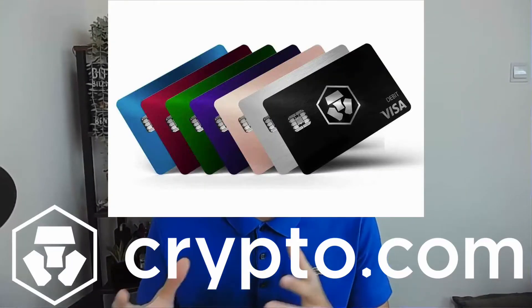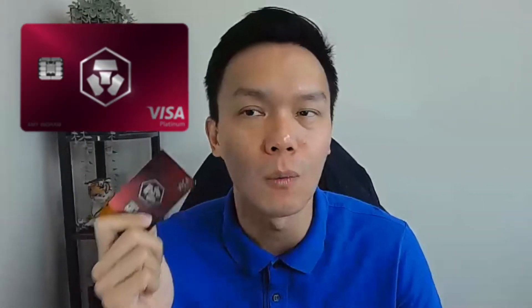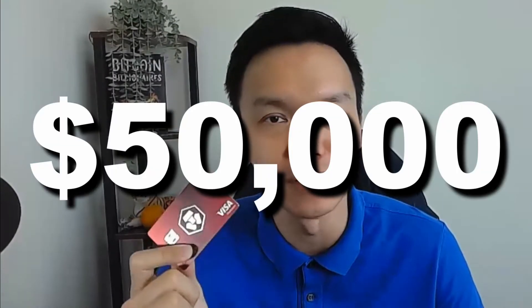Hi everyone, this is Peach here. Today I want to do a review on the Crypto.com debit card, which is really the rave right now. I've got one right here — the Ruby version. I'll talk about what I use this for, why I think this is a really quite good card, and most importantly, why I am staking another $50,000 to upgrade this card.